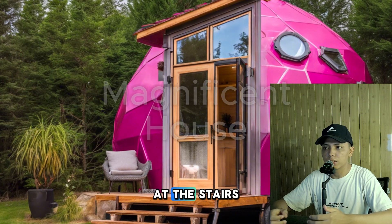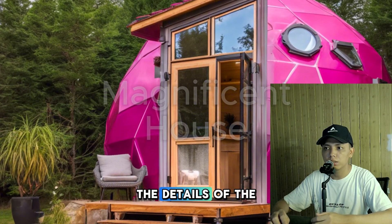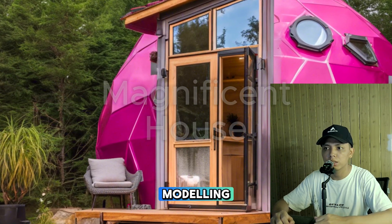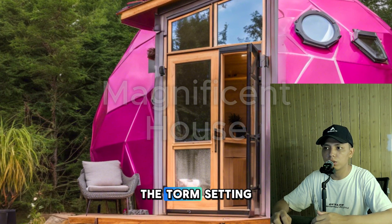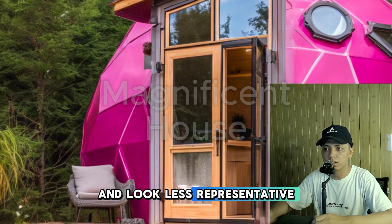If I look closely at the stairs, the AI generated results are quite representative in my opinion, but the details of the tiny house wheels may need to be further developed in 3D modeling. Apart from that, for the wall panels on the dome setting, there are several spots that look less detailed and look less representative.